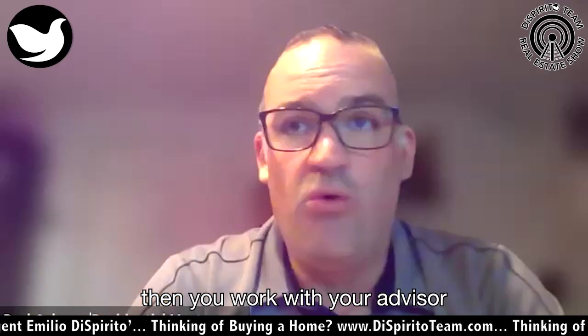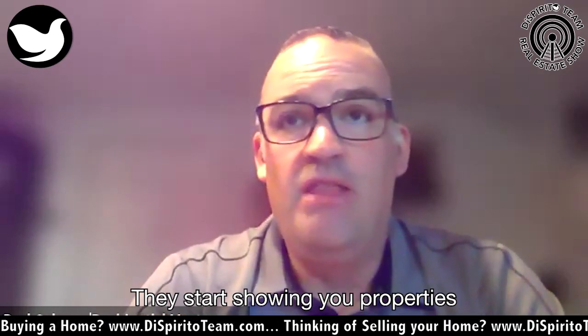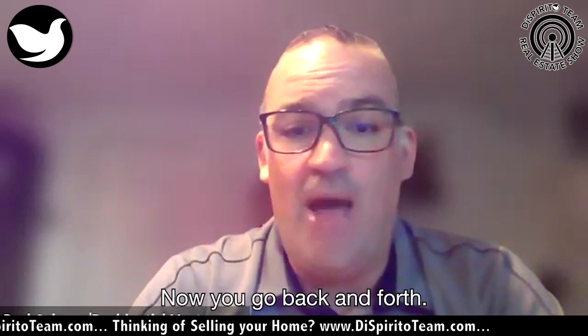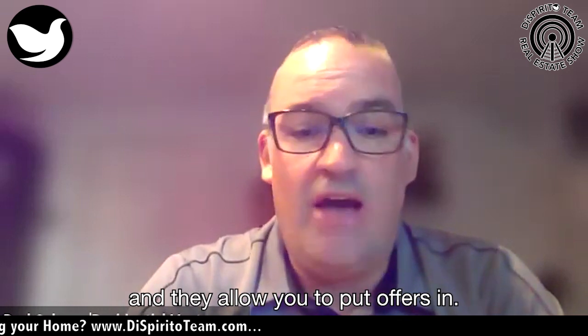We get you a pre-approval letter. Then you work with your advisor and give the letter to them. They start showing you properties in your price range. Then you go back and forth, working with your advisor and your realtor, and they allow you to put offers in.